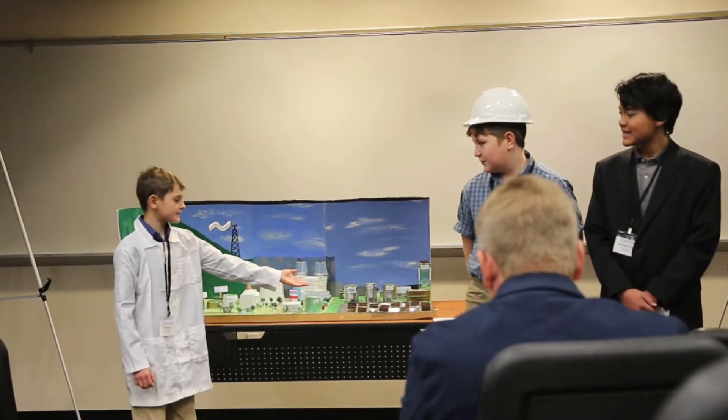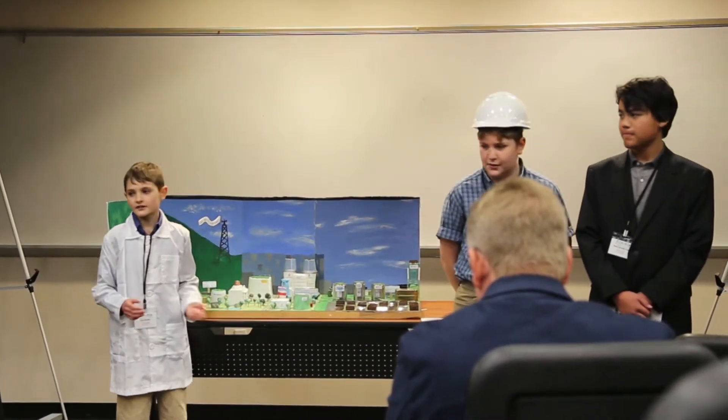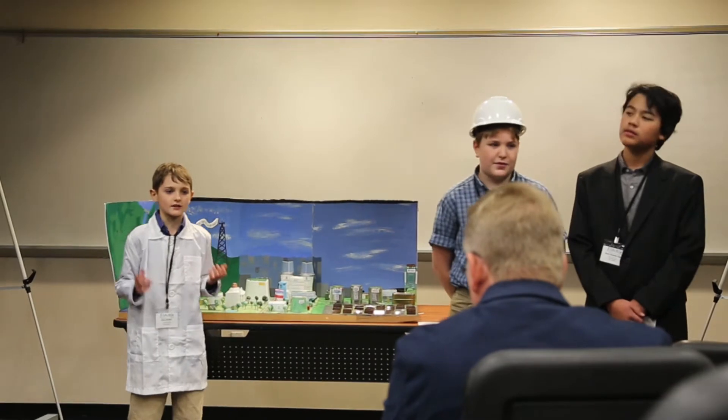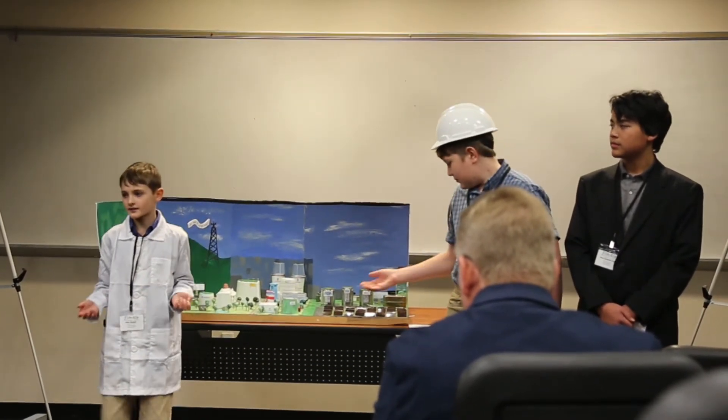In the far right, in the industrial section, we have our solar farm and industrial facilities. Our industrial facilities are mostly technology-based and our solar farm is just an example of the community across Leo Columbia.